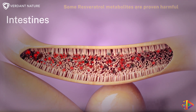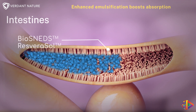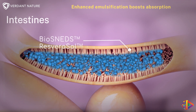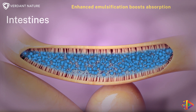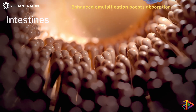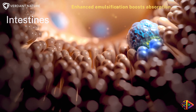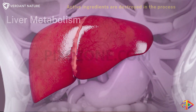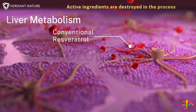As Biosneds resverasol enters the intestines, it interacts with bile and pancreatic fluids, enhancing emulsification and surface area. This process boosts its absorption through the intestinal wall. Once absorbed, resveratrol undergoes the liver's first-pass effect, which drastically lowers its concentration and bioavailability.